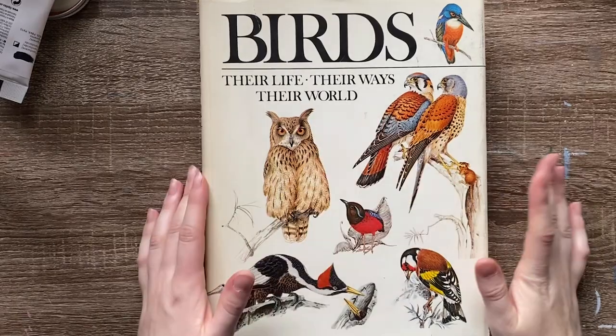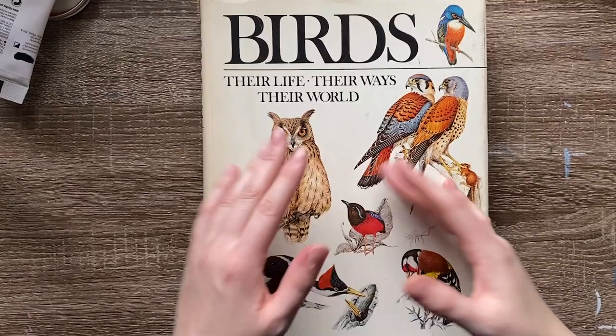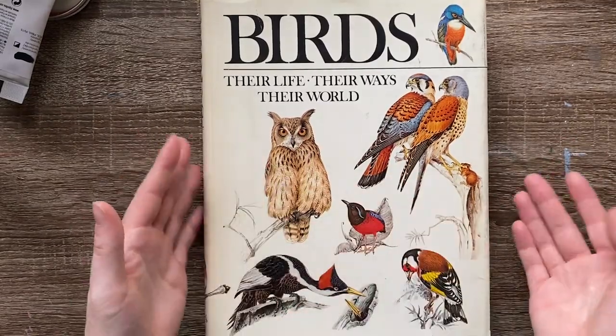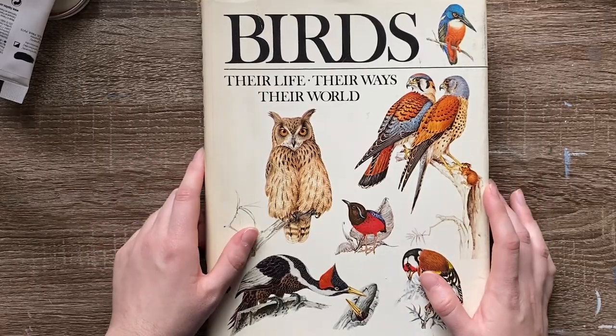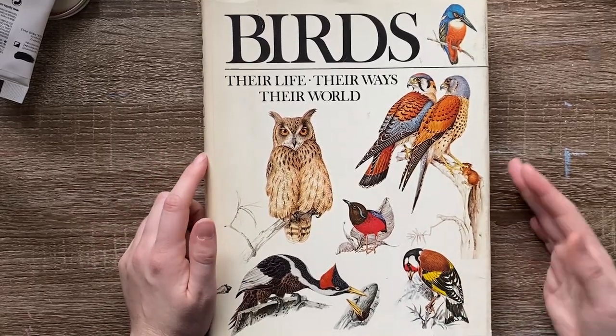I also have Birds: Their Life, Their Ways, Their World. I haven't used this one that much — I got it at a fun thrift store. But it has a lot of good references and information for birds. I've enjoyed it even if I haven't drawn much from it yet.